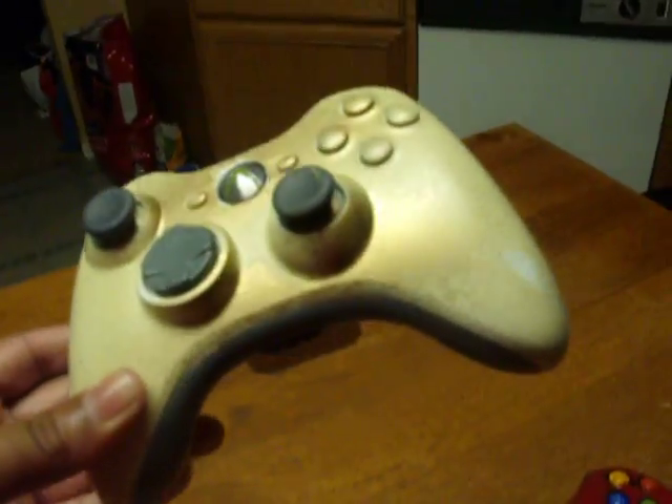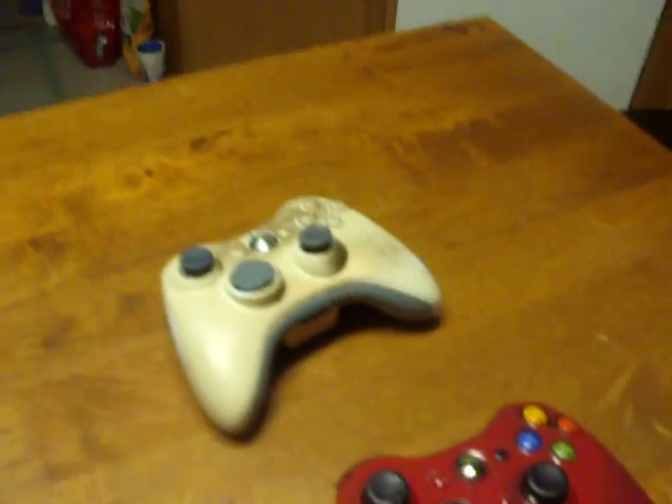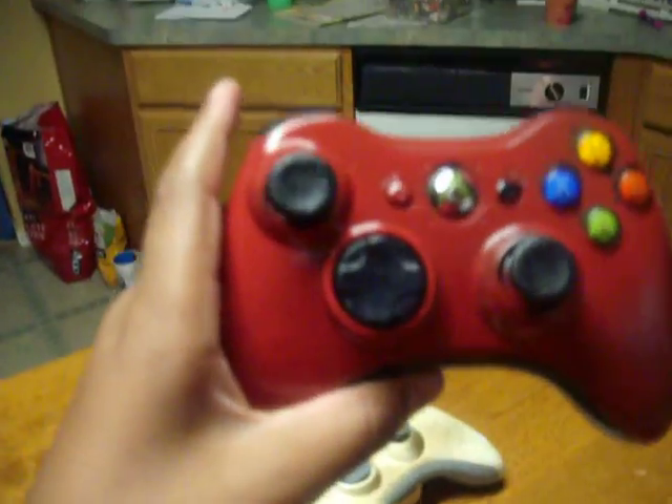This one is from the first episode — the gold splatters from the white finish. Pretty nice. This is a controller that looks very sick, just made it tonight.